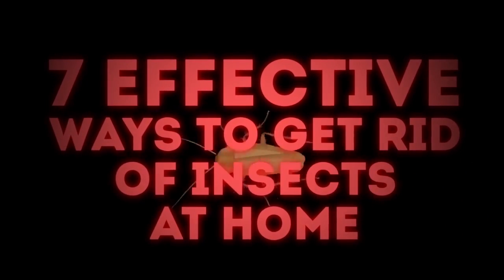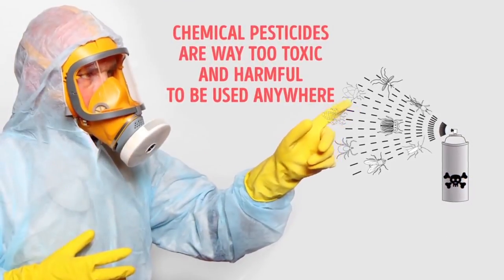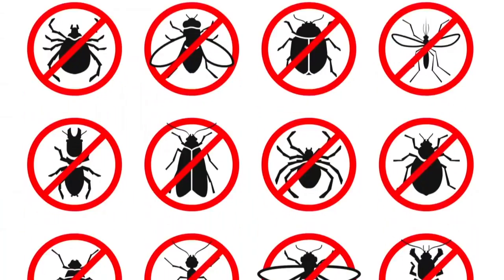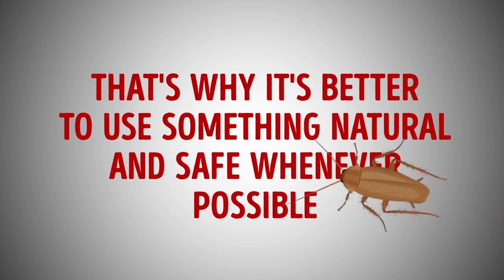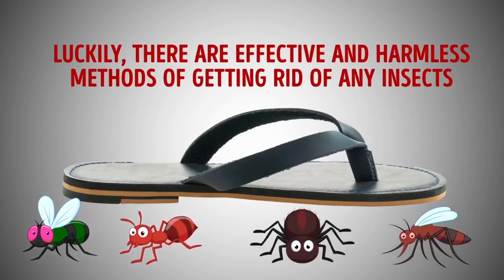7 Effective Ways To Get Rid Of Insects At Home. Who doesn't want to keep their house free of pests? Unfortunately, the chemical pesticides sold in stores are way too toxic and harmful to be used anywhere near your home, family, or pets. If these chemicals can kill insects, surely they cannot be good for you. That's why it's better to use something natural and safe whenever possible. Luckily, there are effective and harmless methods of getting rid of any insects that have taken up residence in your home.